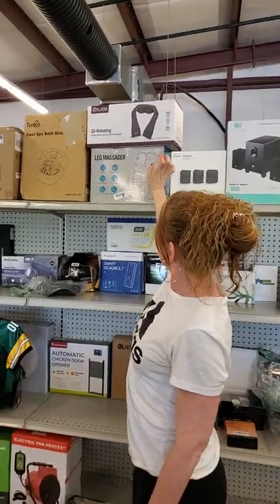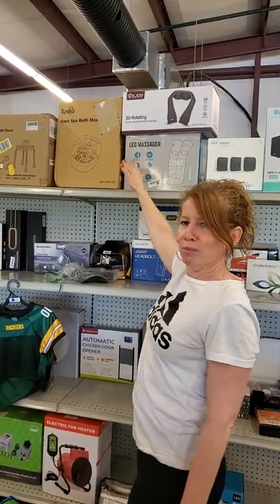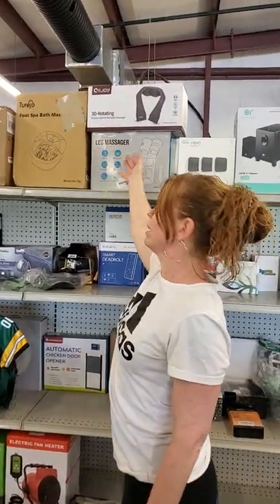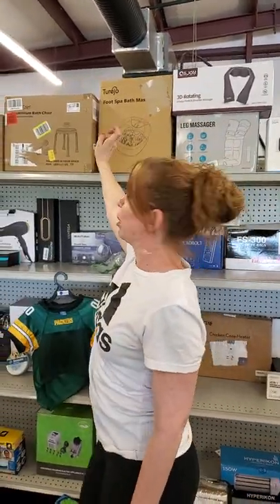We've got your leg massager, your shoulder massager. You can do your footbed. You can just have you a spa day at home for $5. $15, you can't go get a spa day for $15 anyway. And then you've got your bath chair.